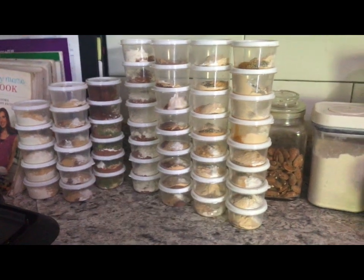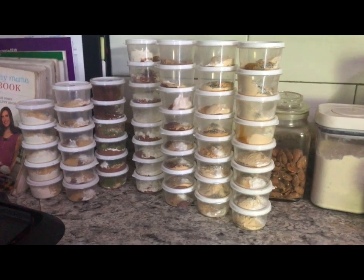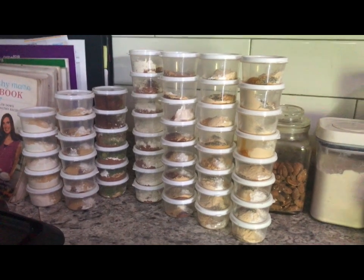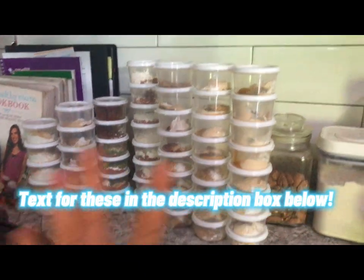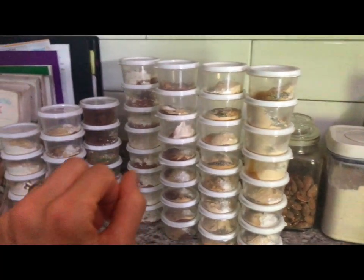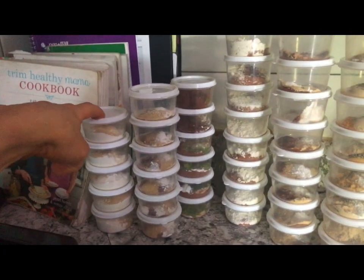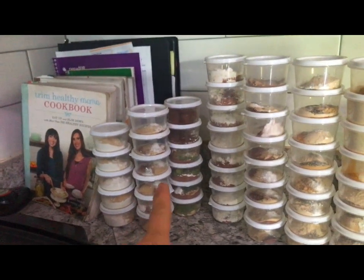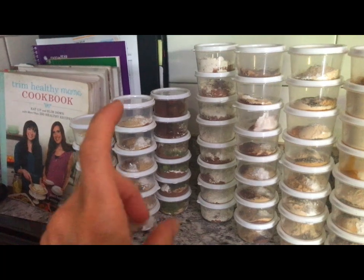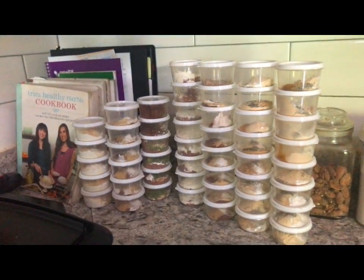I just did a bunch of prep for my all-day sippers, shakes, or hot cocoa drink mixes — instant, ready to go. I have some Singing Canary, my boosted hot cocoa, my anti-inflammatory milk dairy-free mix, and also the dry mix for my caramel oolong latte. Super yummy, and I just love having these on hand.